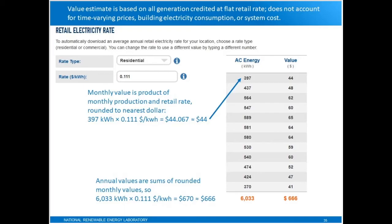The calculation assumes the building owner is paying a flat rate for their electricity — not time-of-use rates or tiered rates. If that's the scenario, this estimate is a reasonable way to calculate the value of the electricity. But if you have time-of-use rates or excess generation, then this is an incomplete estimate of the value. The monthly value is calculated by taking the total monthly kilowatt hours and multiplying it by the flat rate, and the annual value is the sum of these monthly values.